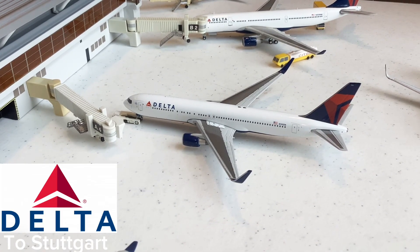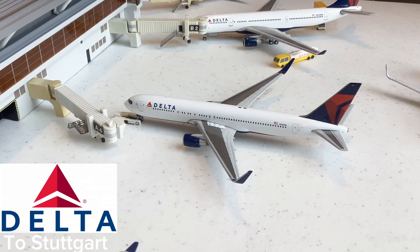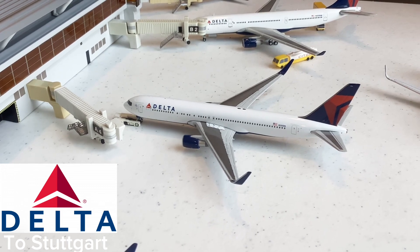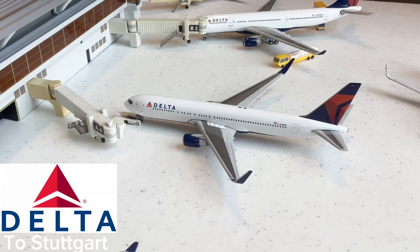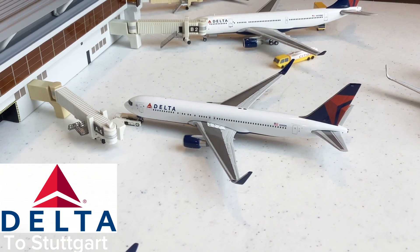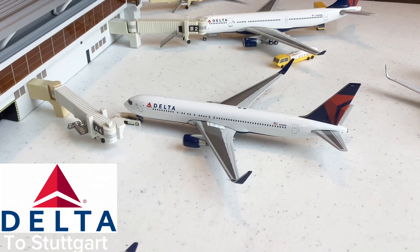This Delta 767-300 is going to be taxiing out for its flight to Stuttgart, Germany — an interesting route. I never actually heard of Delta flying to Stuttgart before, but I saw that they're flying there and wanted to add it for some variety in this update. The aircraft was waiting for the American Airlines to pass so it could taxi out for its flight.